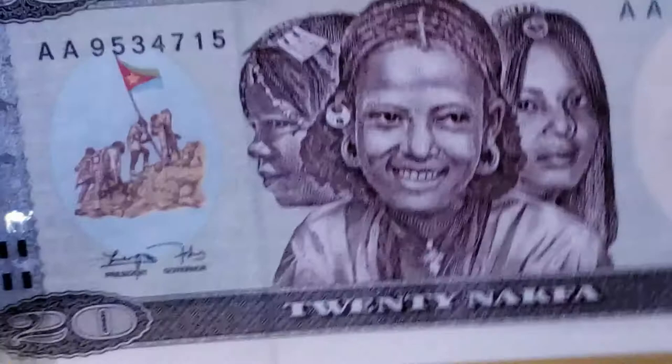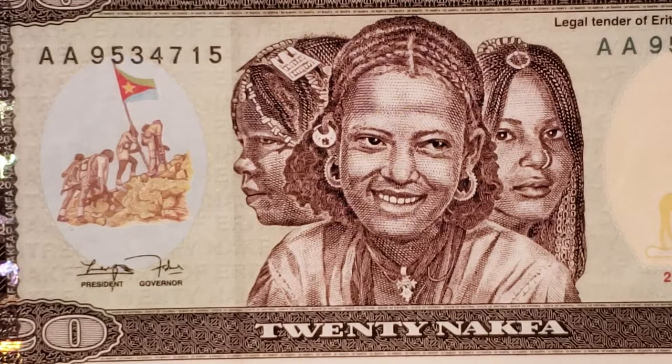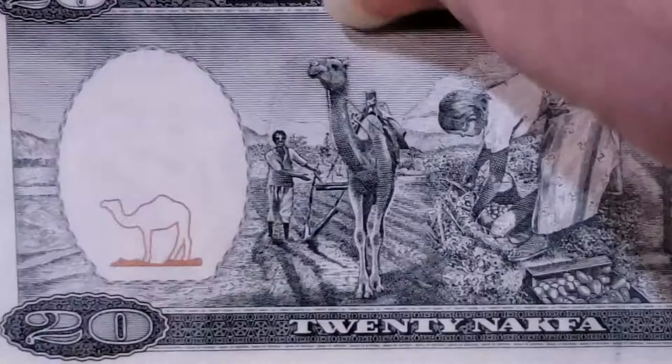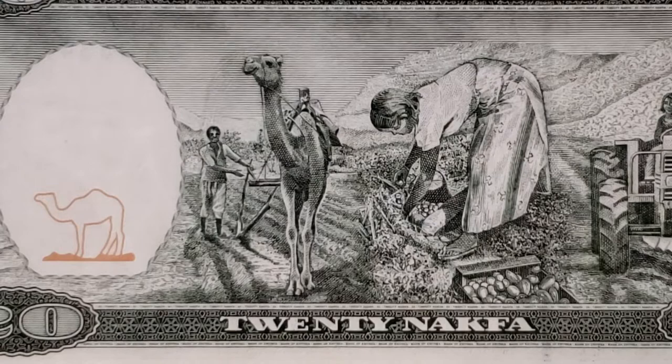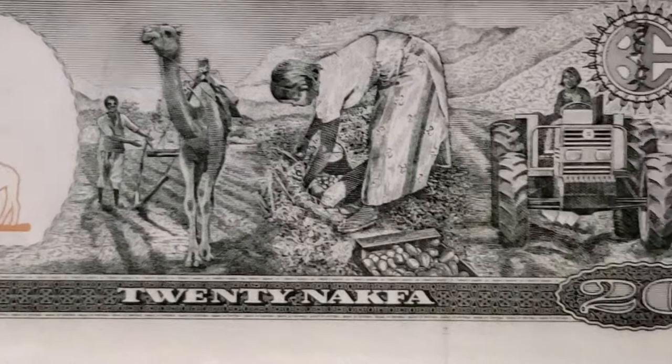This note is a 20 Nakfa from 1997. It has the same vignette of the flag raising, and three girls appear on the face of this note. The back of the note shows farming throughout the years — scenes you might still see in Eritrea today. The first vignette shows a farmer using a camel to plow his fields; in the middle a woman is harvesting her goods; and to the far right a woman uses a modern tractor to plow a field.